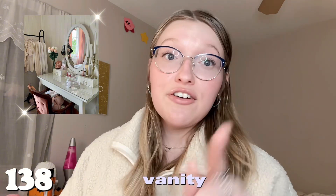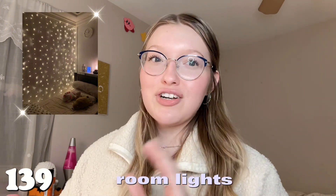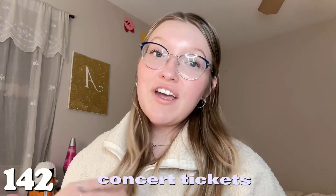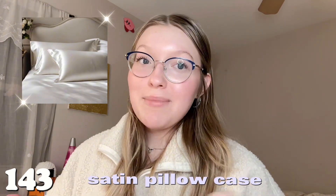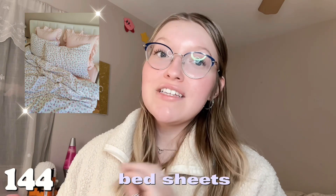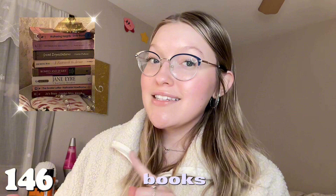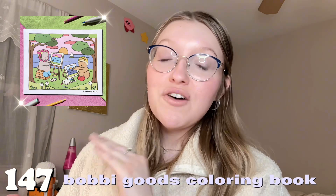Number one hundred and thirty-seven is a Lego set, specifically the flower Lego set. Number one hundred and thirty-eight is an entire vanity if you want to go all out. Number one hundred and thirty-nine is any room lights — they make a room look so aesthetically pleasing. Number one hundred and forty is the Lululemon water bottle. Number one hundred and forty-one is a jewelry box. Number one hundred and forty-two is concert tickets to your favorite artist. Number one hundred and forty-three is a satin pillowcase — I use one every night.